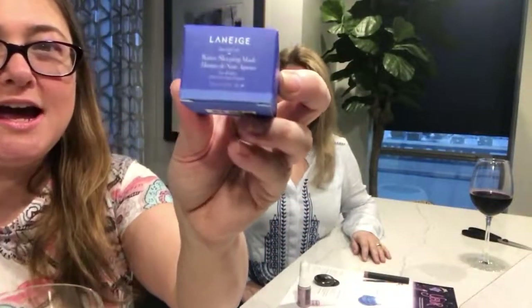The next thing we got is the Laneige Sleeping Mask, which I've had before and it is pretty amazing. It's a leave-on overnight mask that's supposed to be super hydrating, and Polly approves having used it. It's kind of like a super powered moisturizer that you use at night.